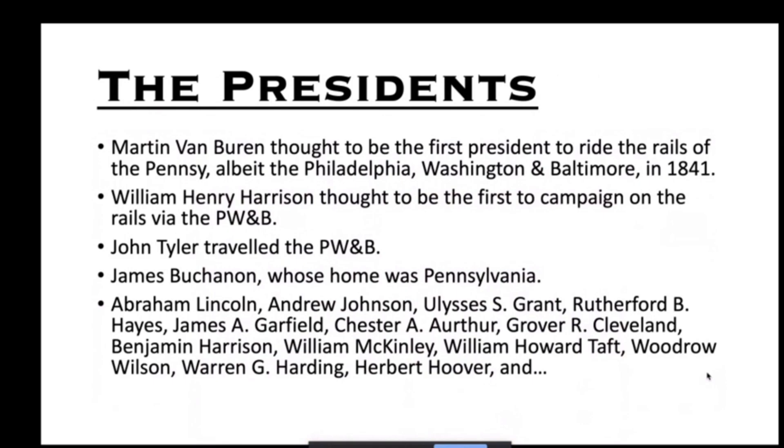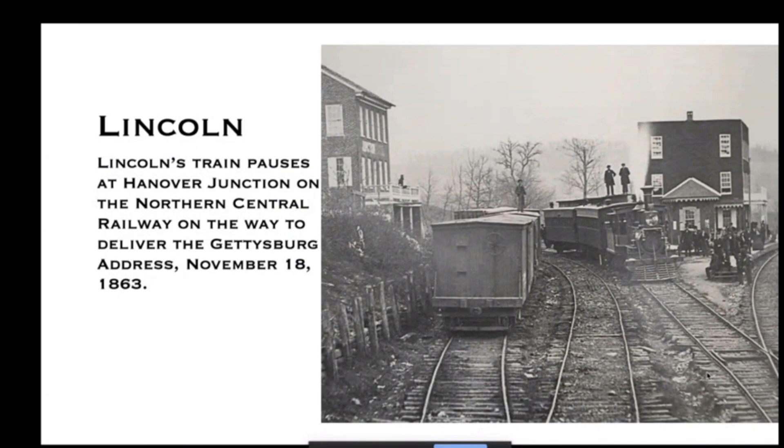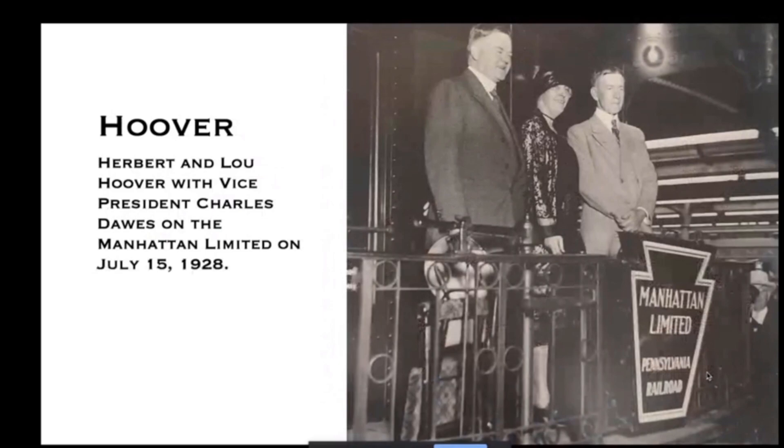Going back on the history of POTUS on the Pensy, there are a couple of notable early trips. Martin Van Buren is thought to be the first president to ride on the Pensy. William Henry Harrison was the first to campaign on the Pensy. John Tyler, James Buchanan, Abraham Lincoln, Andrew Johnson — quite a few presidents have been on the Pensy at various times.